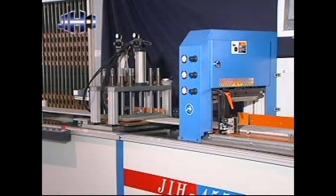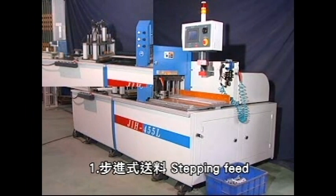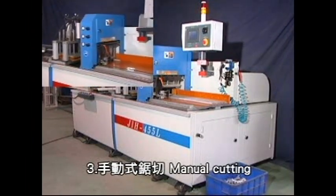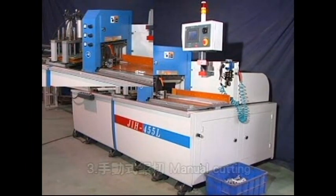Max feed speed is 60 meters per minute. Feed methods include: 1. Stepping feed, 2. Reciprocating feed, 3. Manual feed. It can do both automatic positioning and manual feed to execute the last cutting for unfinished tails in an automatic cutting mode.